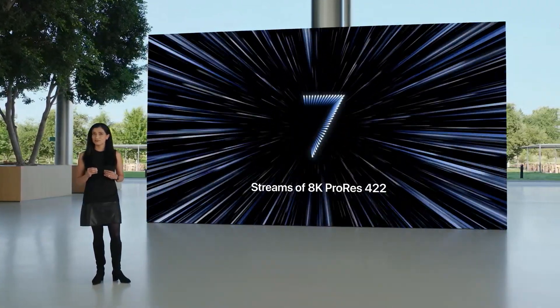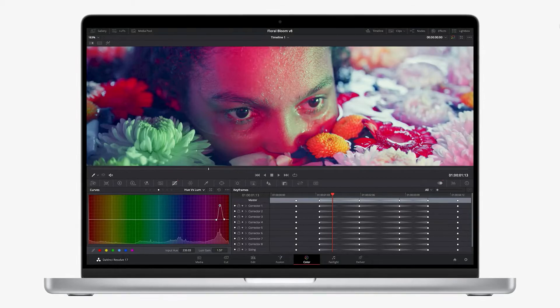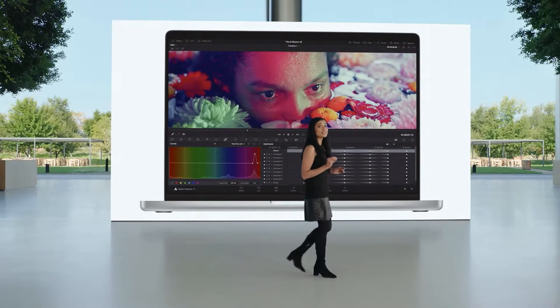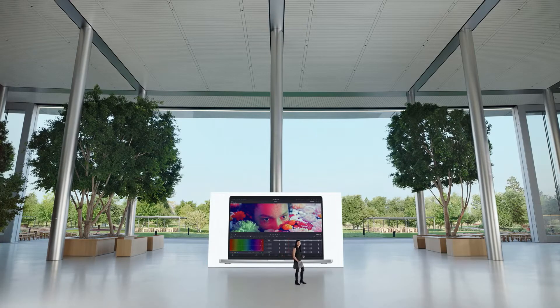That's more streams than on a 28-core Mac Pro with Afterburner. And video editors can now color grade in HDR on 8K ProRes 4x4 video on battery when they're miles away from the edit bay.